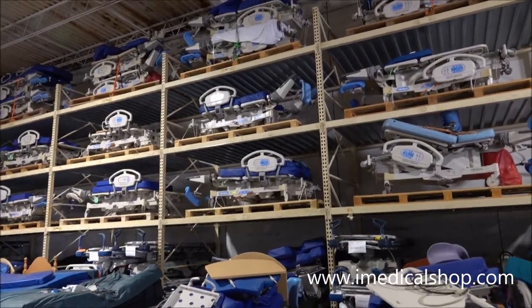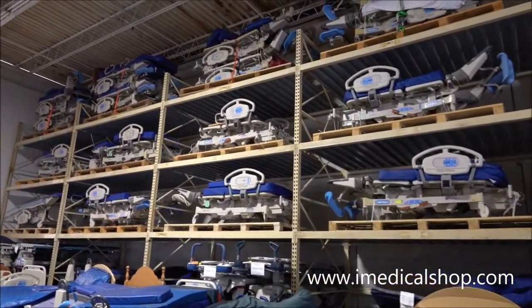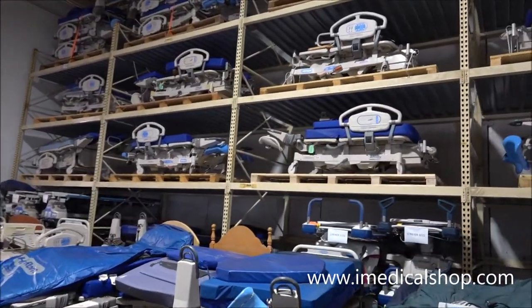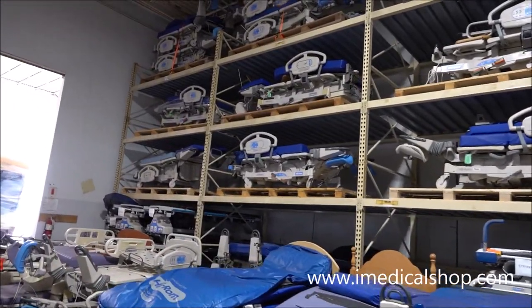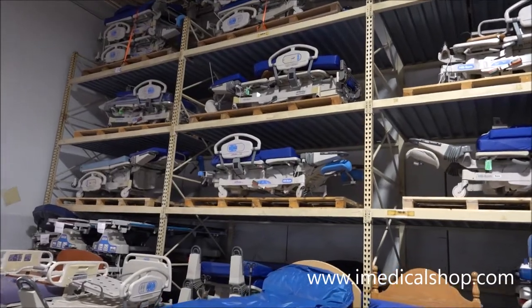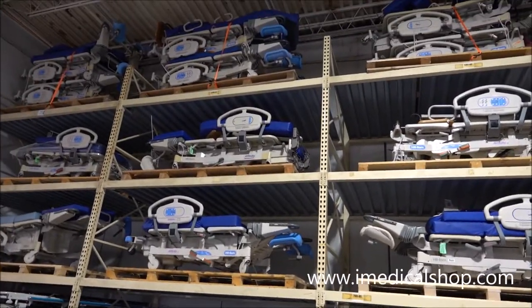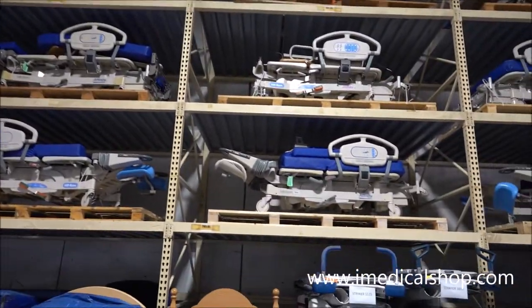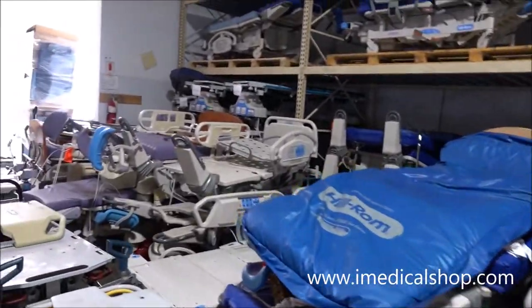And then a lot of maternity and birthing beds. If you've got a clinic overseas doing maternity, or if you're in nursing school, these Hill-Rom Affinity 3s and Affinity 4s are fantastic beds. You can tell them apart by the leggings — the 4s have blue and the 3s have white. Both models are known as being very reliable and very durable.